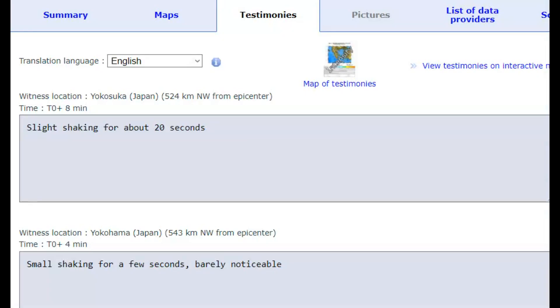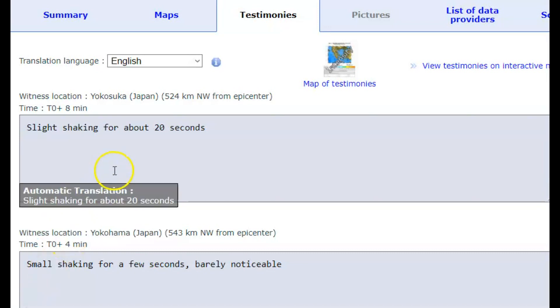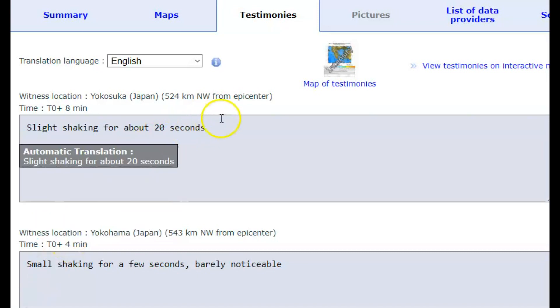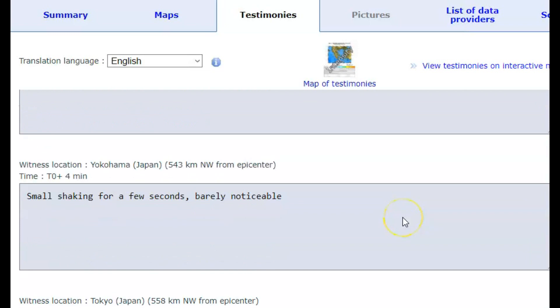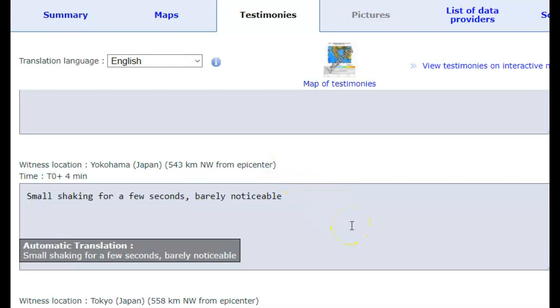There were four felt reports sent into EMSC. One said it was shaking for about 20 seconds — they were northwest from where the earthquake occurred, a little more than 325 miles away. Another one at 543 kilometers, which would be about 337 miles, also northwest, said it was small shaking for a few seconds. Barely noticeable.